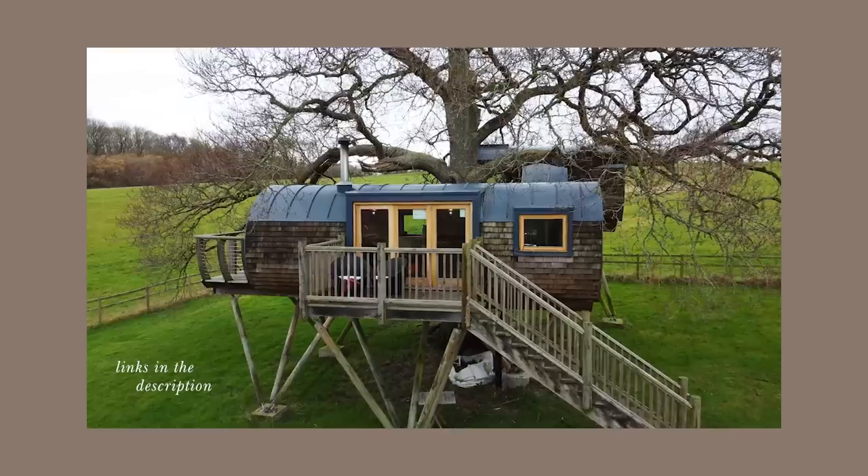Also, don't forget to check out my warm minimalism interior design and fashion videos as well. And give me a little like if you enjoyed this one, and subscribe to David's home tour channel too. Links in the description.